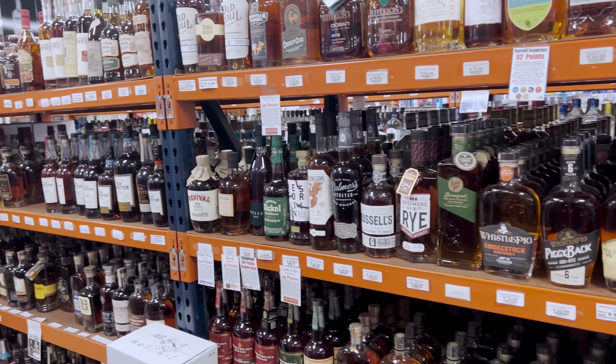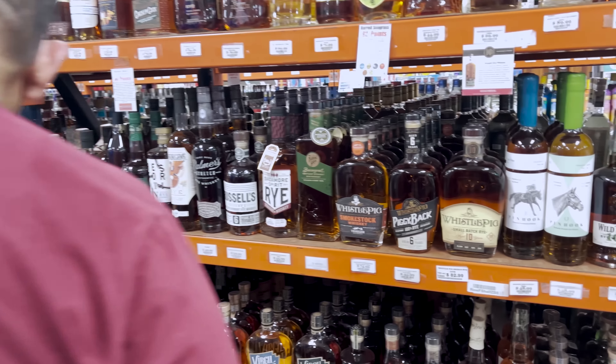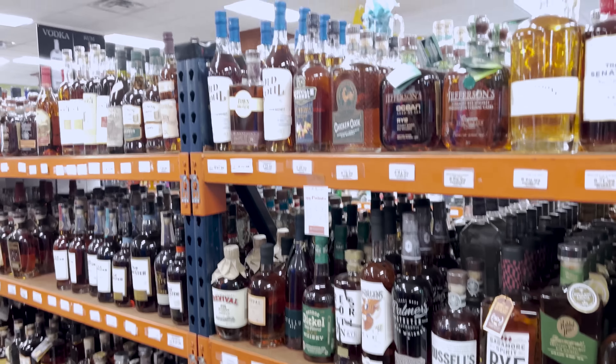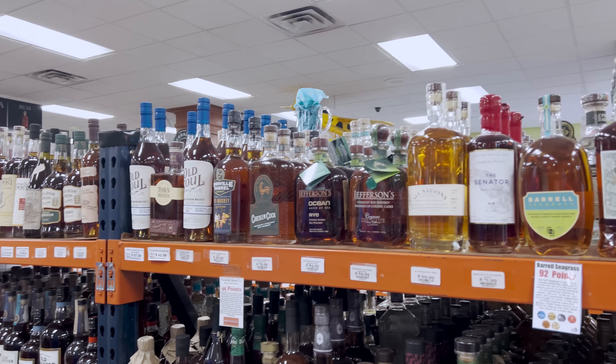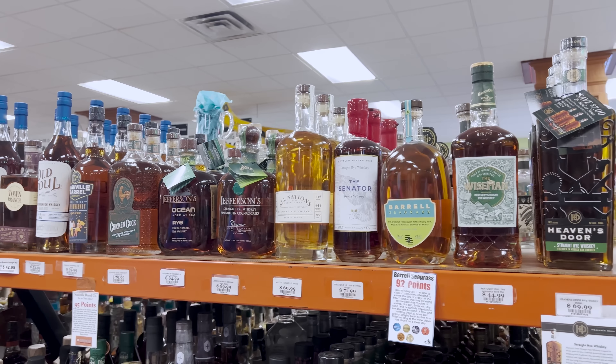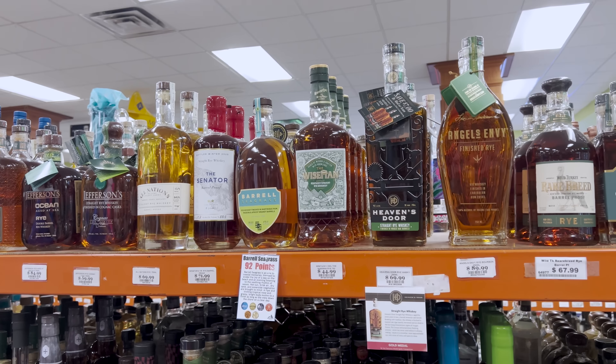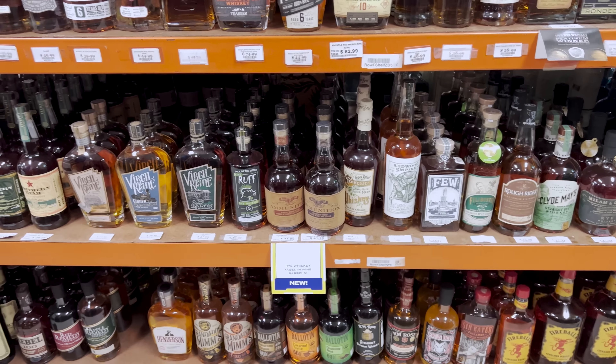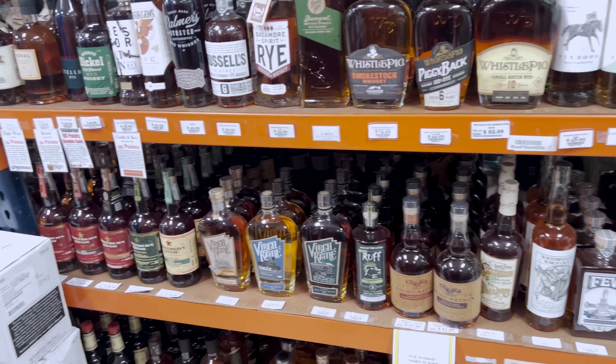They also have the Lyce's 100 double barrel, which is very tasty. They notice Russell's Rye 6 — one person hasn't seen it before. They spot The Senator and joke about getting it. They agree they definitely need to do a rye episode.